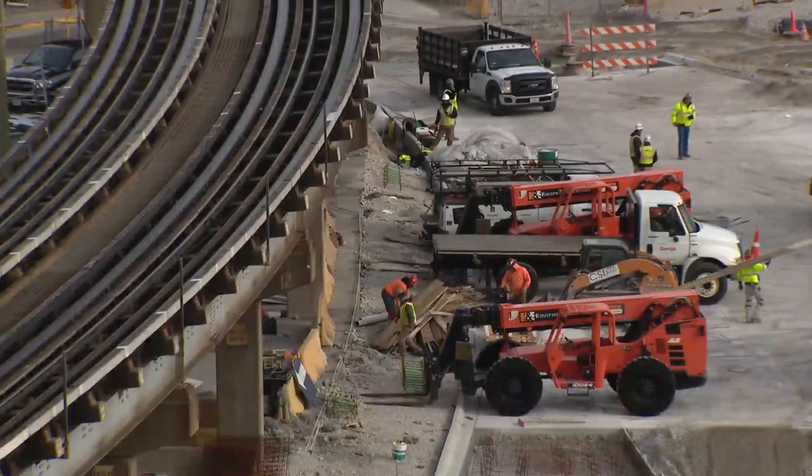The challenge for this project has been to keep the existing terminal open and operational for passengers while, just behind the drywall, a huge terminal expansion is underway. We're operating the terminal 24 hours a day, seven days a week, while adding 350,000 square feet and 10 new gates. It's complicated — it's a construction ballet.